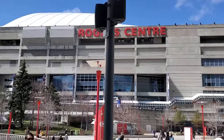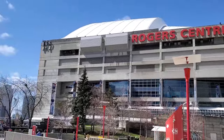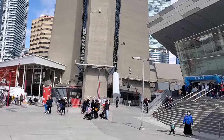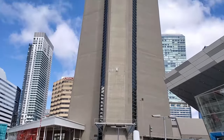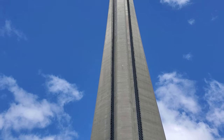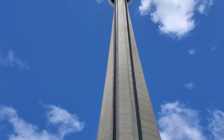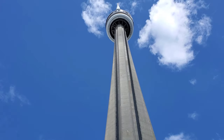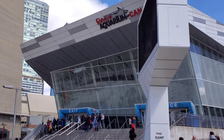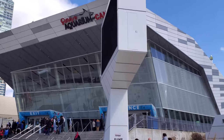Over there is the Rogers Centre, where the baseball team Blue Jays play. The CN Tower is 553 meters high. It was built as a Communication Observation Tower in downtown Toronto, built on former Railway Lands and completed in 1976. Its name, CN, referred to Canadian National, the railway company that built the tower.